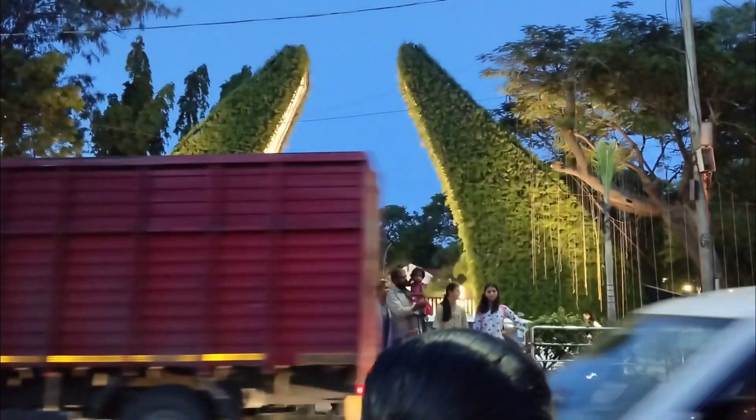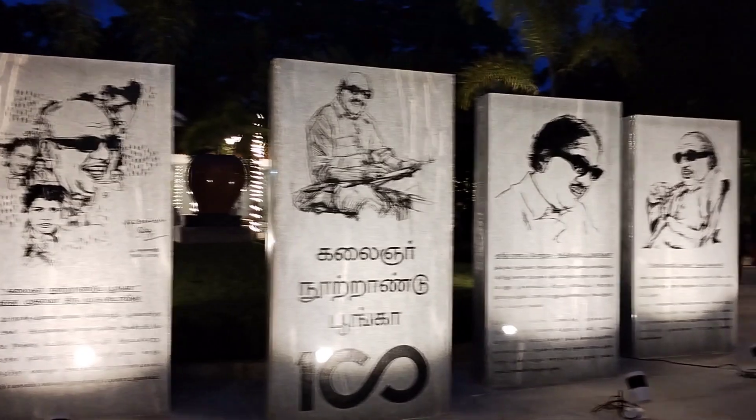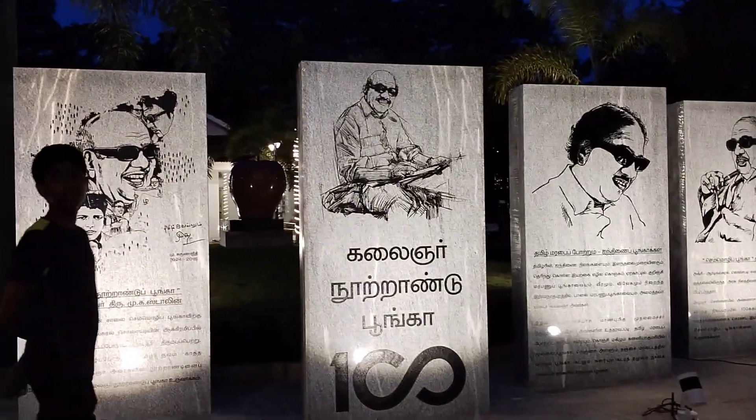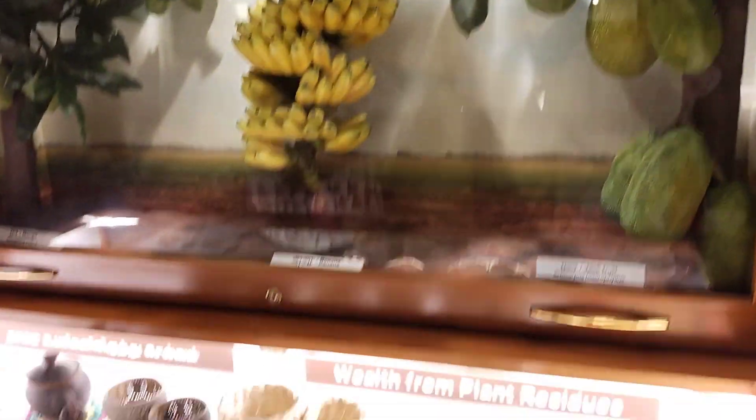Hi, my name is Kalanger Nutra. It is open to present on October 7th. You can see the details, but you can see a lot of the issues.